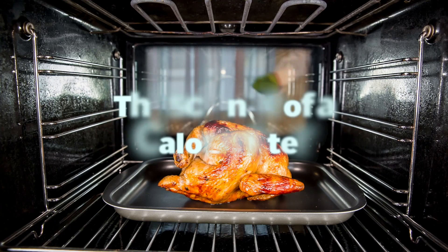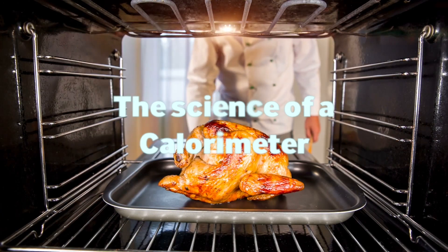This is Dr. Sue Roberts. Her research often involves measuring the calories in food. This is the science of a calorimeter.